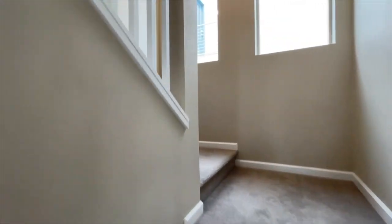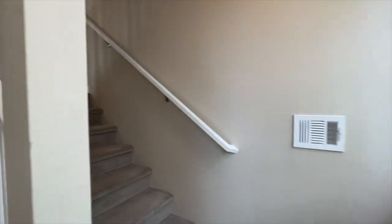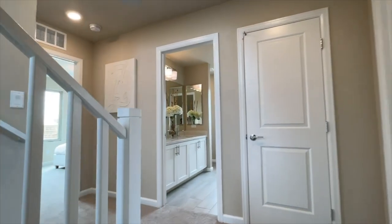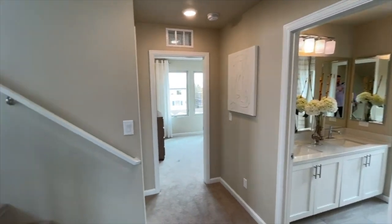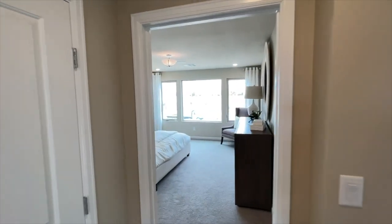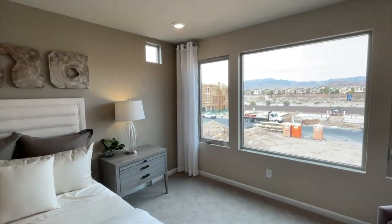The only issue I have with these floor plans is the stairs — just because I'm a bit lazy. Although I do go up and down stairs probably 20 to 30 times a day visiting all these homes. But other than that, this house is perfect. It's got a beautiful layout. So here is the master bedroom.